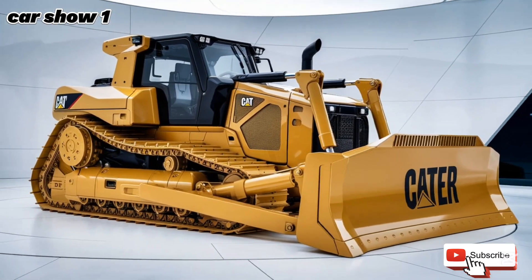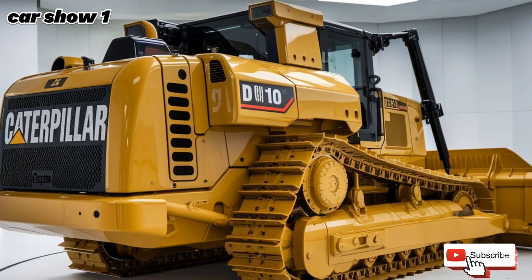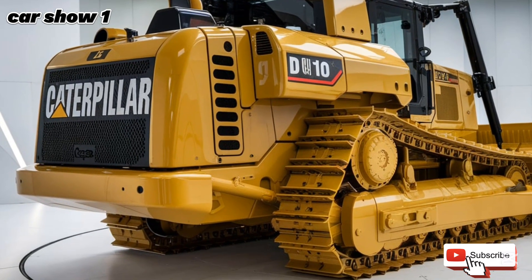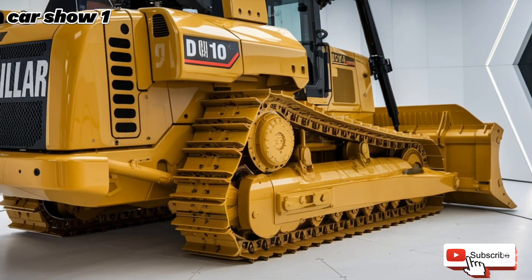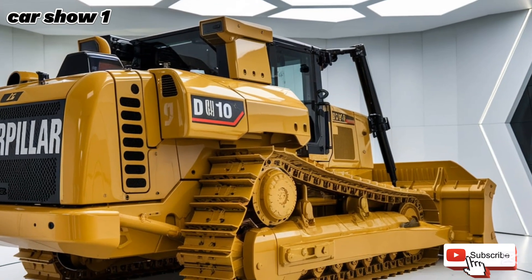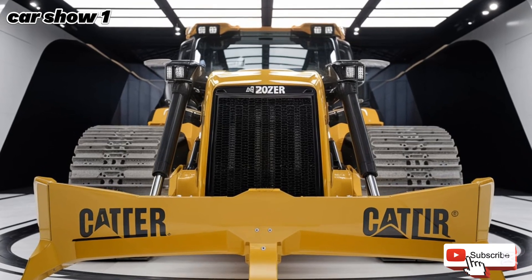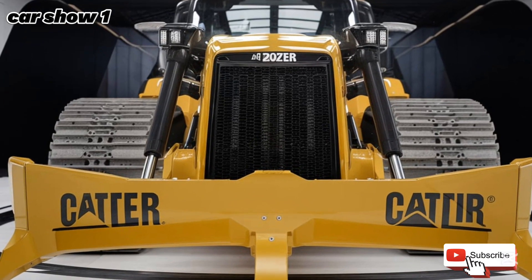Technology has also taken center stage in the 2025 Caterpillar D10. The inclusion of CAT Command remote operation allows operators to control the bulldozer from a safe distance, which is particularly useful in hazardous environments like mining operations. The latest grade control system uses GPS technology to automate blade movements, ensuring precise grading and reducing the need for manual adjustments. This improves efficiency and accuracy, saving time and reducing material waste.